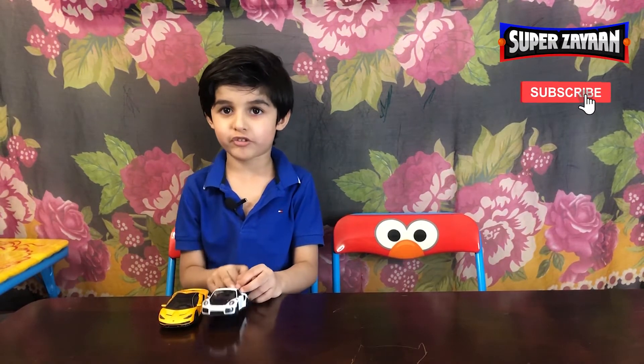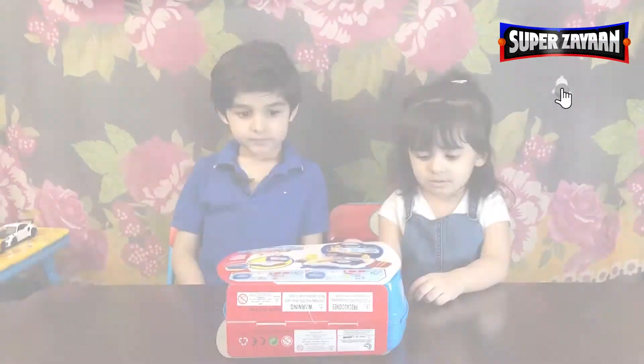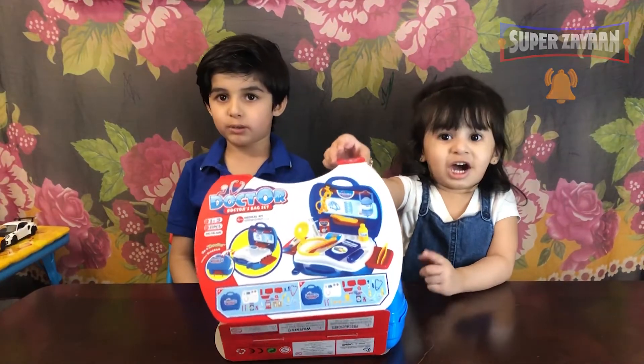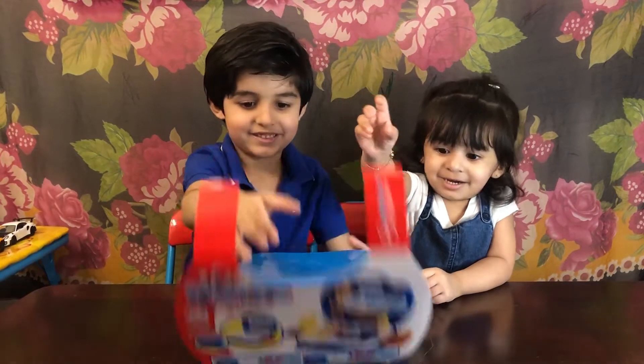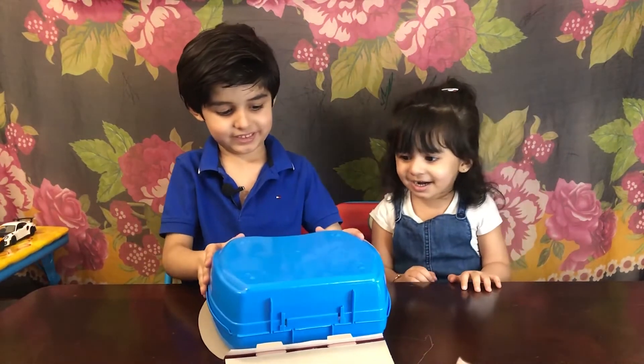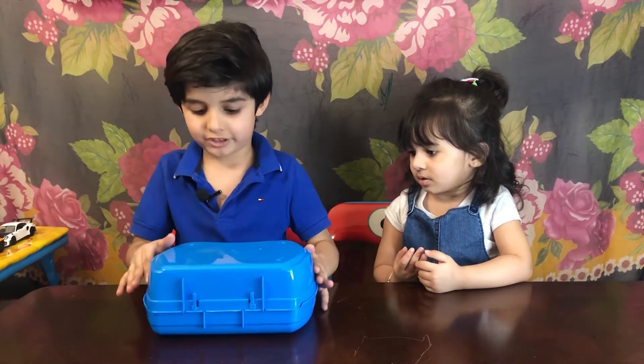I didn't hide these cars before so these cars are really fast. So I bought them. So now we're going to open our doctor toy. Let's see what's inside.